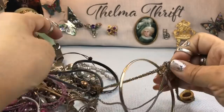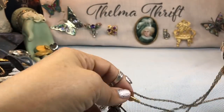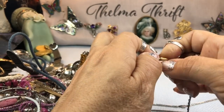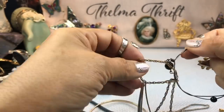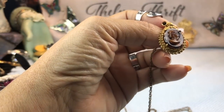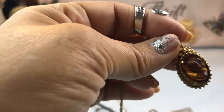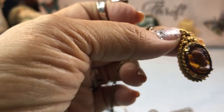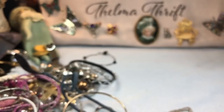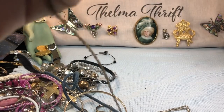Oh gosh, I just sold some earrings like this and they said 'West Germany' on them — and that looks just like it. This says something too, it actually looks like it says 'Sarah' or something. Okay, what is this? All right, let's see what this beautiful cameo says on the back. There's a little bit more contrast on the earrings. This one is — Florenza! Copyright Florenza. I like the chain on it too.